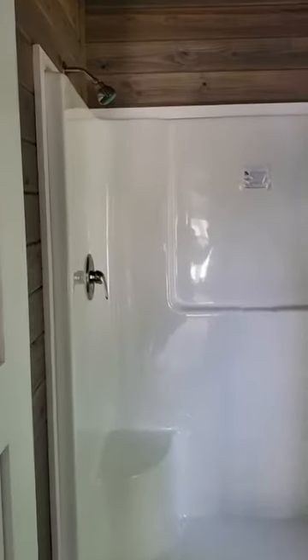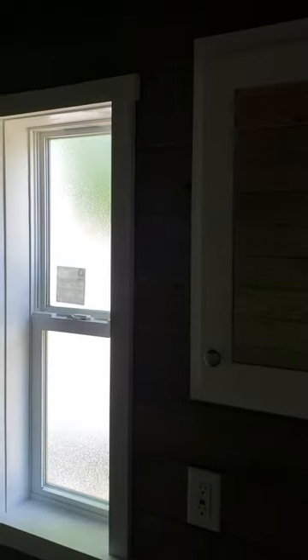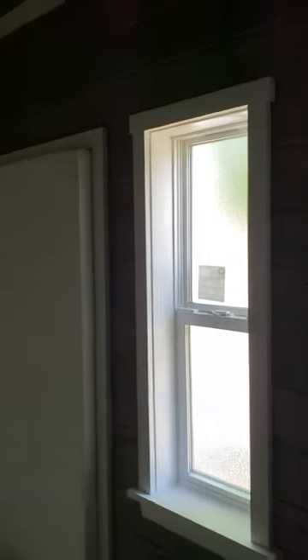Let's walk over and take a look at the bathroom. One piece PVC shower with a low step to get in and out. Ceramic sink. Got a window for plenty of lighting.